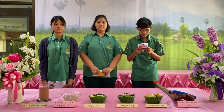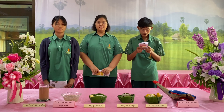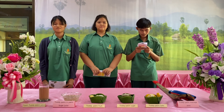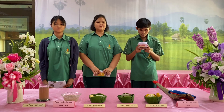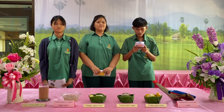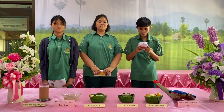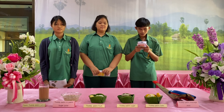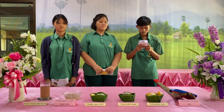The palm fruit can be used for food such as sugar, juice, curry, ice cream, and toddy palm cake. In addition, palm products are also used for salt and shampoo.